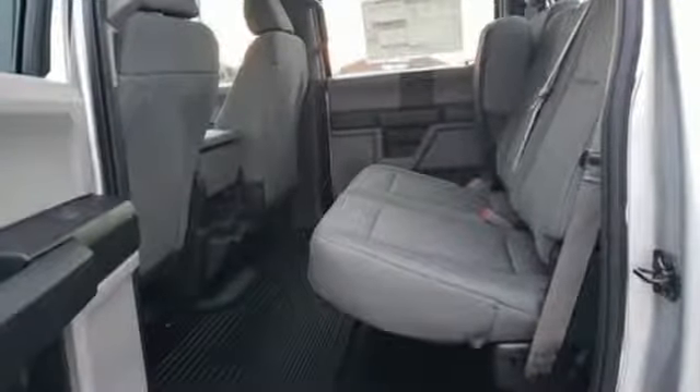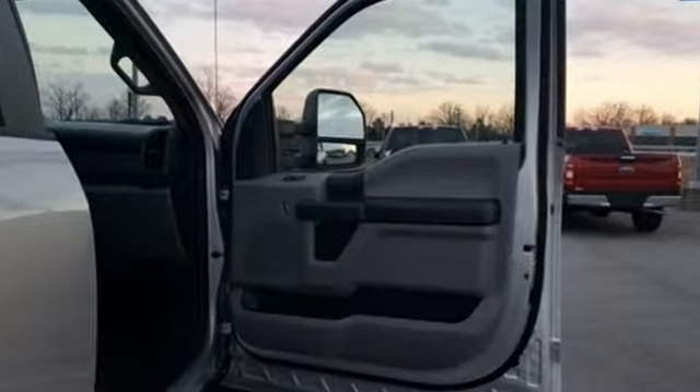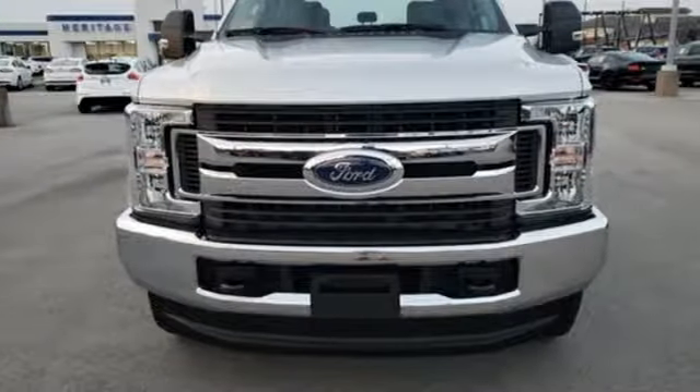Car and Driver remarks: the full-size truck world remains wedded to the idea that bigger is better and that too much power will never be enough. Every generation has its Ford. This one's yours.